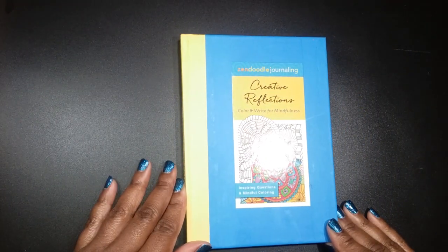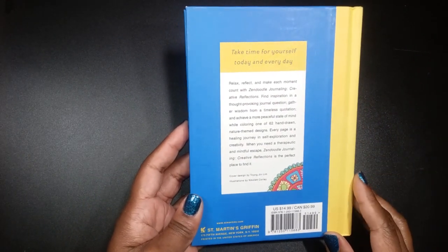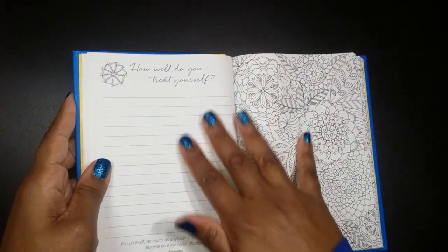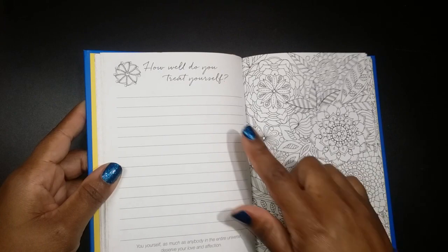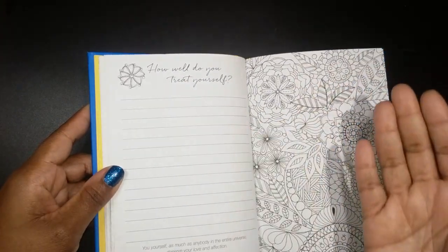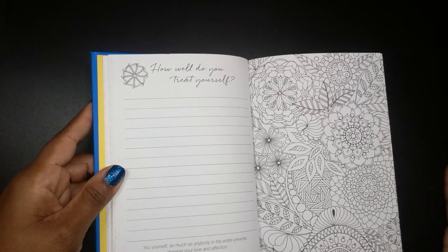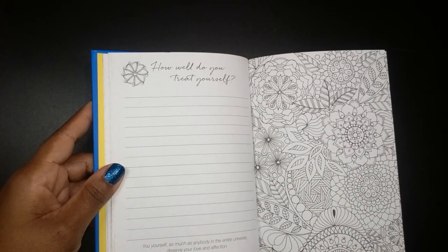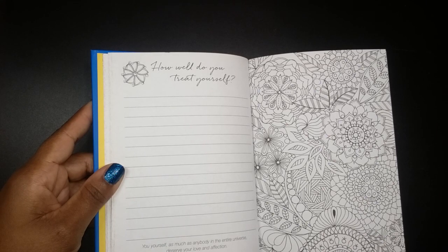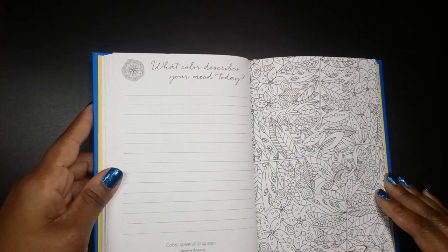Next, I have Zen Doodle Journaling: Creative Reflections, Color and Write for Mindfulness, Inspiring Quotations and Mindful Coloring. This one is by St. Martin's Griffin. It's actually a journal that prompts you to write about different things going on in your life so you can put your thoughts on paper and then color the opposite side. It reads: 'You yourself, as much as anybody in the entire universe, deserve your love and affection.' Very nice coloring pages.